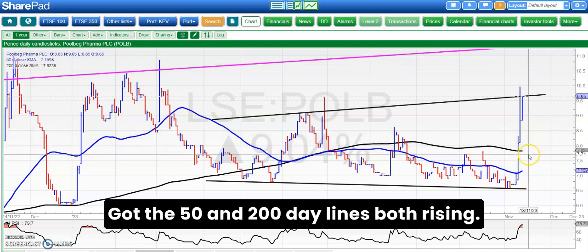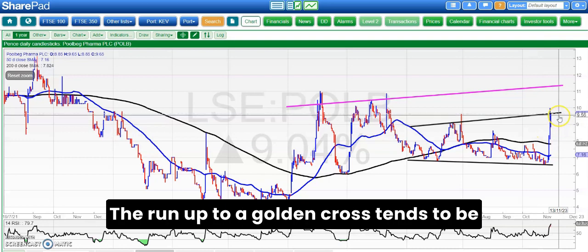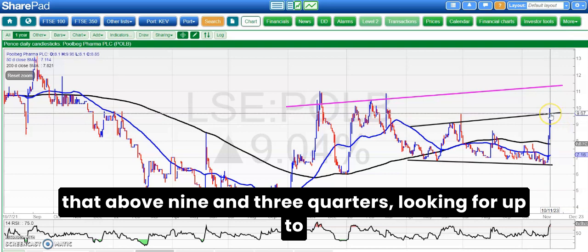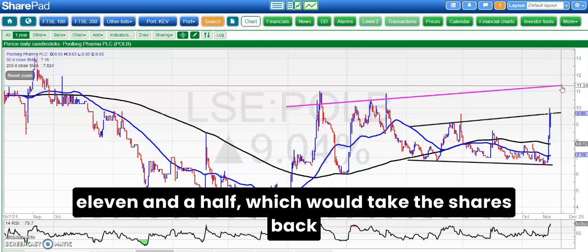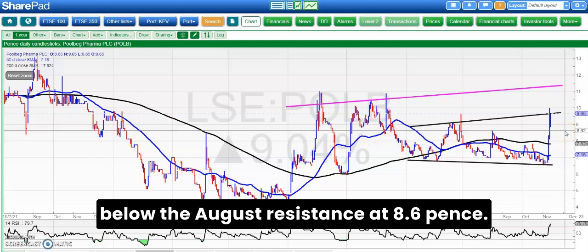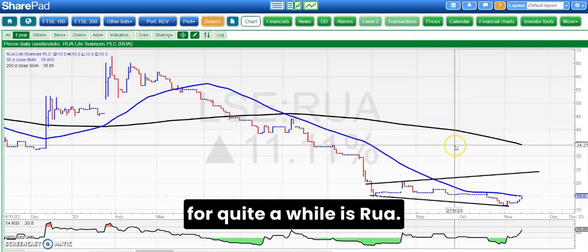On to Pool Beg, which has beefed up its board and share price at the same time, looking very strong indeed. Got the 50 and 200-day lines both rising, so the next time they cross will be a golden cross. The run up to a golden cross tends to be the strongest part of the cycle and it's already been that. Above 9.75 pence looking for up to 11.5 pence, which would take the shares back to where they were in the summer of 2022. Not expecting any price action back below the August resistance at 8.6 pence.